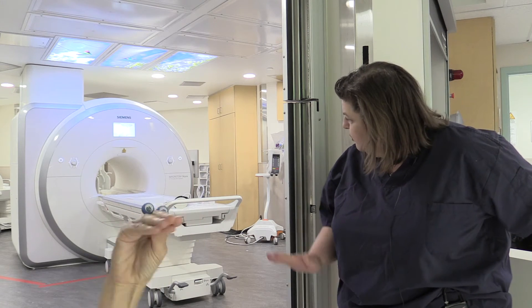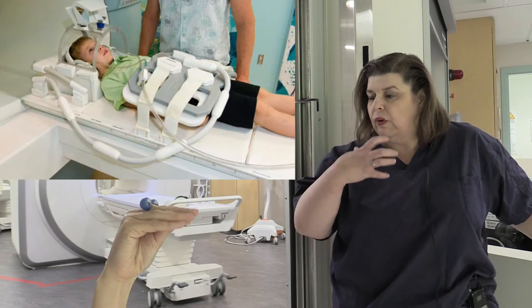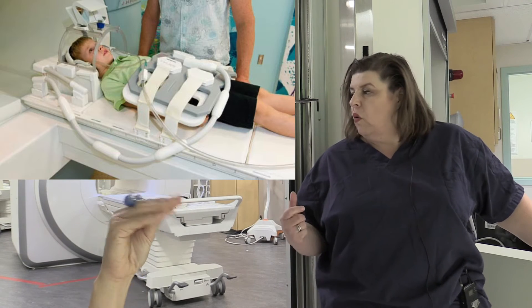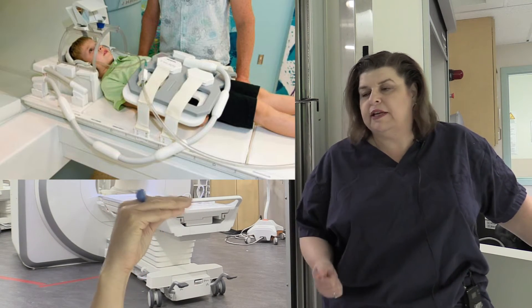You lie on the table and we move the table in. We also use special devices called coils that we may put your head within because we get better pictures with it, or we can put coils around your abdomen — your tummy — if we're going to take pictures of your tummy.